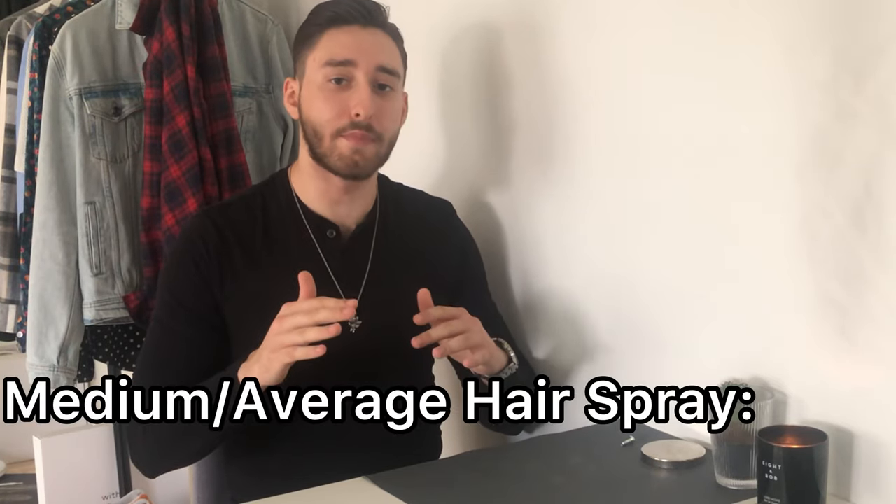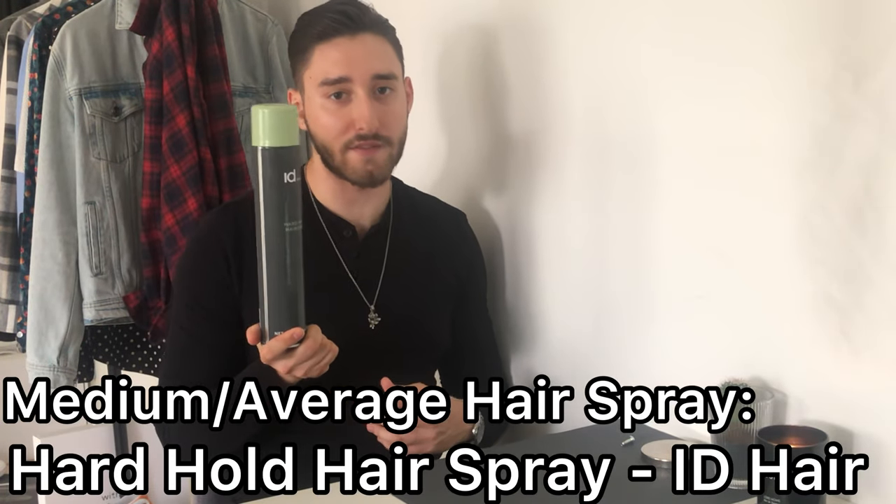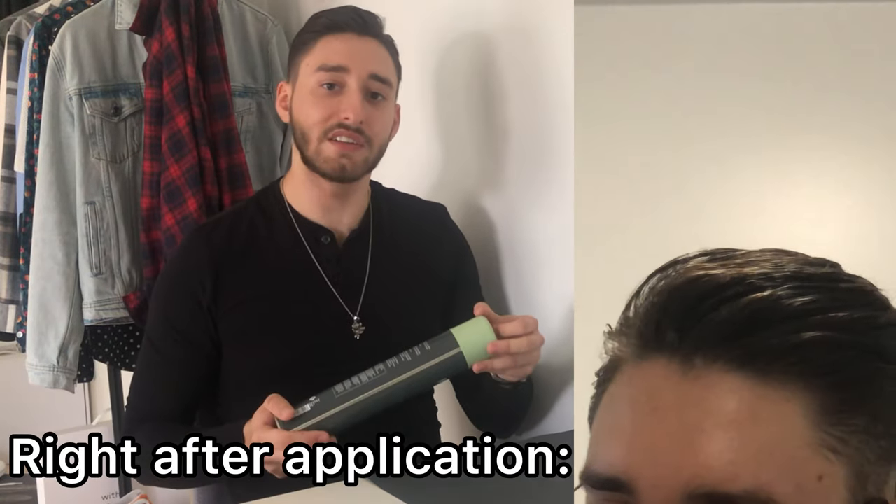Now let's look at the medium priced hairspray. The one I tried was this Hard Hold Spray from ID Hair. I bought this 500ml bottle for $10.85, which is a very fair price point for how much product you're getting. I was a little bit disappointed when I tried this one — the hairspray didn't hold for as long as I wanted it to, and it resulted in my hair having a lot of fly-away hairs all around it. My hair also felt a little bit drier than I wanted.